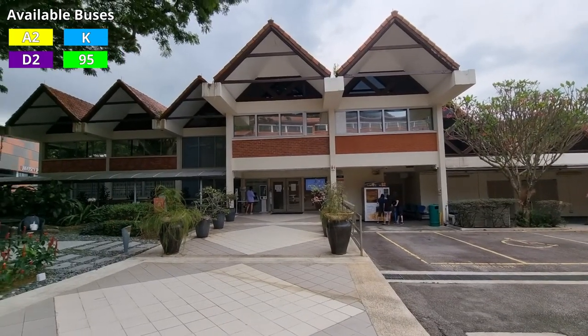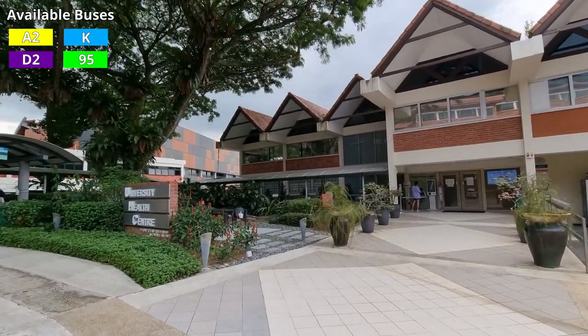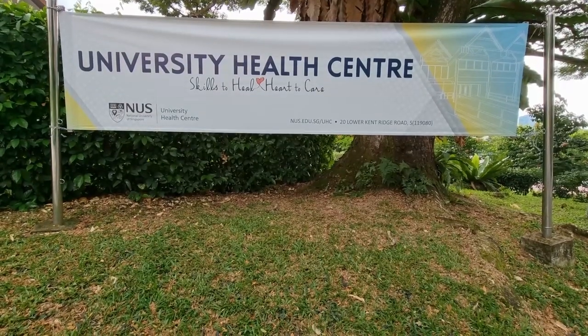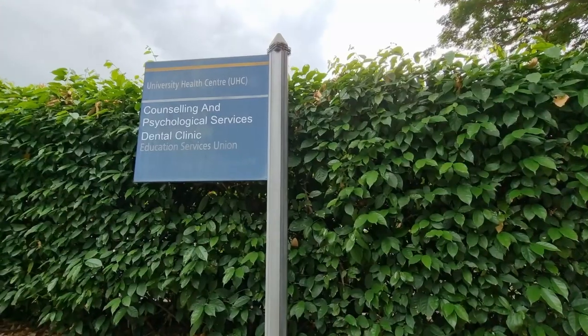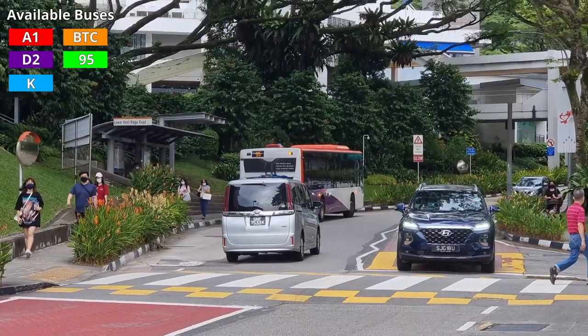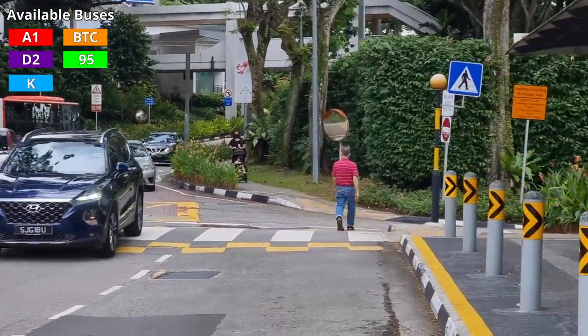Next stop is University Health Centre, where you can get health checkups if you're feeling unwell and also get counselling sessions with professional in-house counsellors — not like in primary or secondary school. Just note the long lead times; they're quite understaffed. The opposite stop is right there across the road.